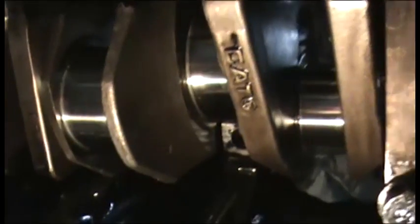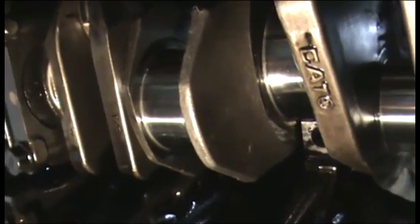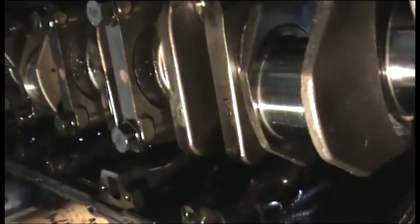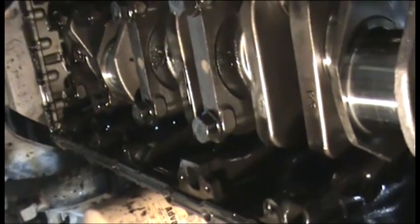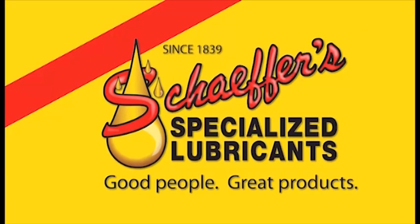This crankshaft was found to be in excellent condition. All main bearing and connecting rod bearing surfaces were free of damage due to wear and were reused. It also received Caterpillar's four-year 100% parts and labor replacement guarantee.